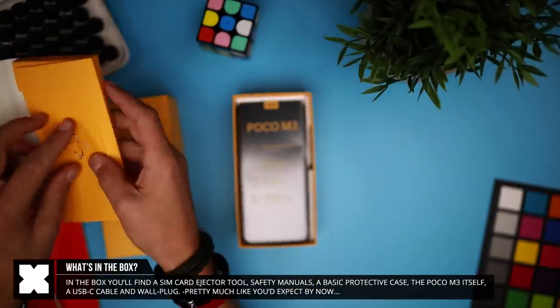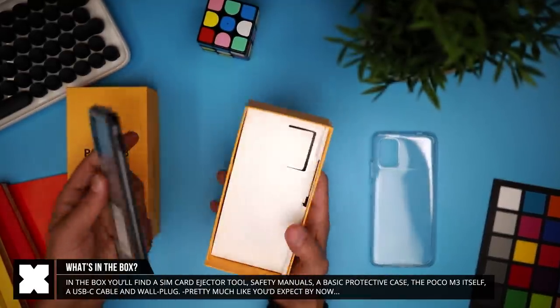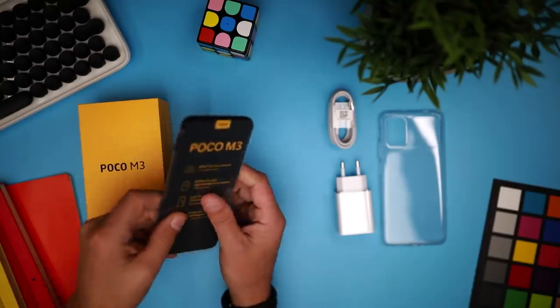In the box you'll find the SIM card ejector tool, some instruction manuals, a basic protective case. Below that you'll find the Poco M3 itself, a USB-C cable and wall plug. Pretty much exactly what we are used to seeing by now.